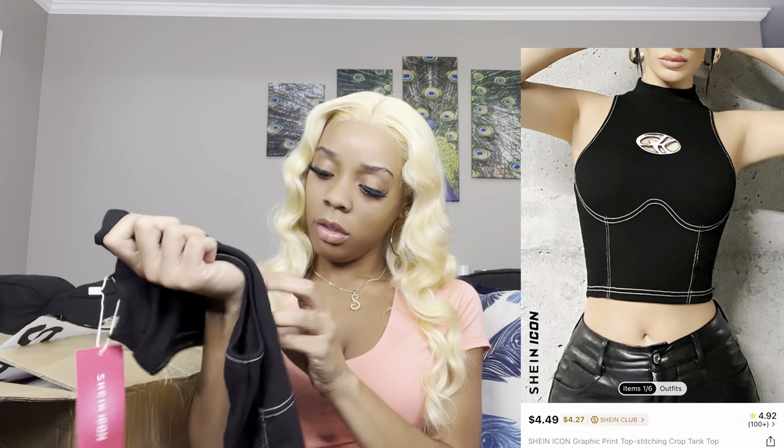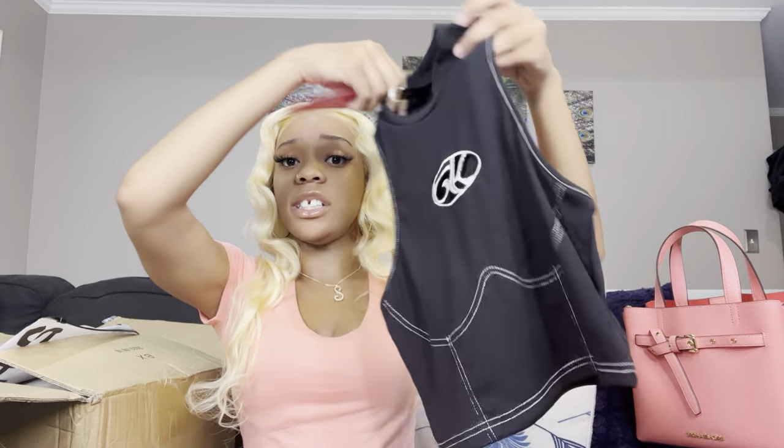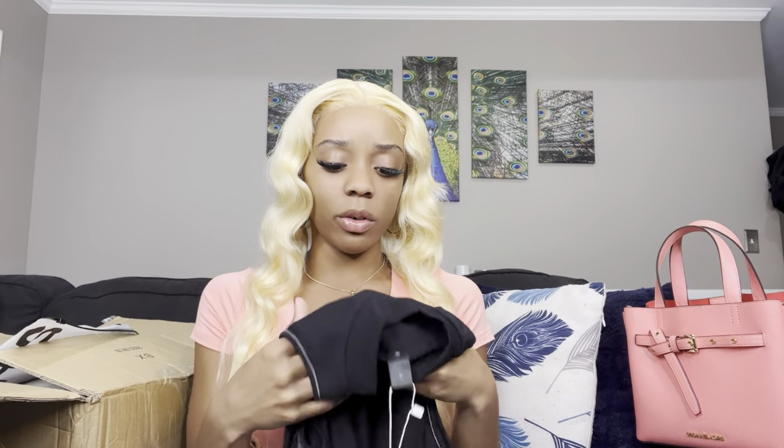This next shirt that I got is also in a small. In the picture I thought the detailing right here was metal, but it's actually little stitching. This is super cute. I got this with a black skirt that I got as well. The material feels really soft. I'm probably gonna have to wear a bra with this one because this shirt doesn't look like it has support, but we'll see when I do the haul.